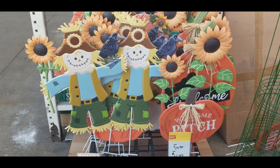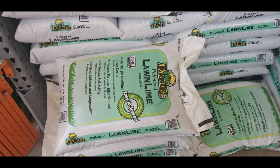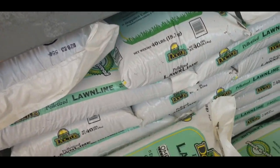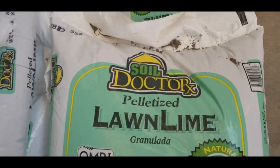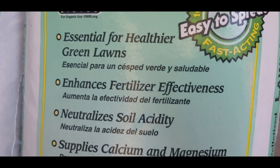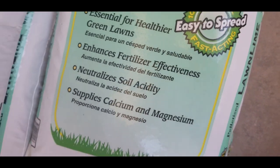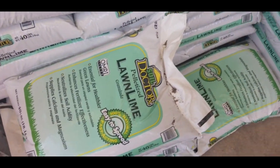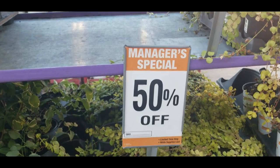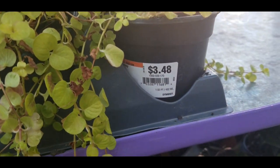This is some lawn lime pelletized for $6.47 — it's called Soil Doctor. It's a granular essential for a healthier green lawn. If you need this, they have it at Home Depot for $6.47. And with the manager special 50% off, they've got some Creeping Jenny for $3.48.